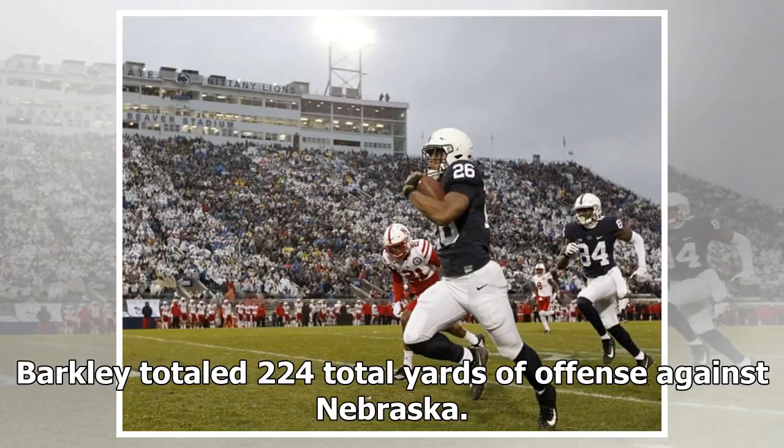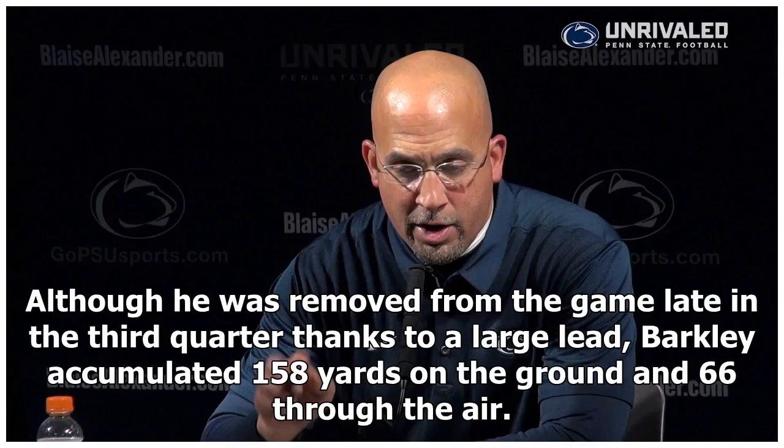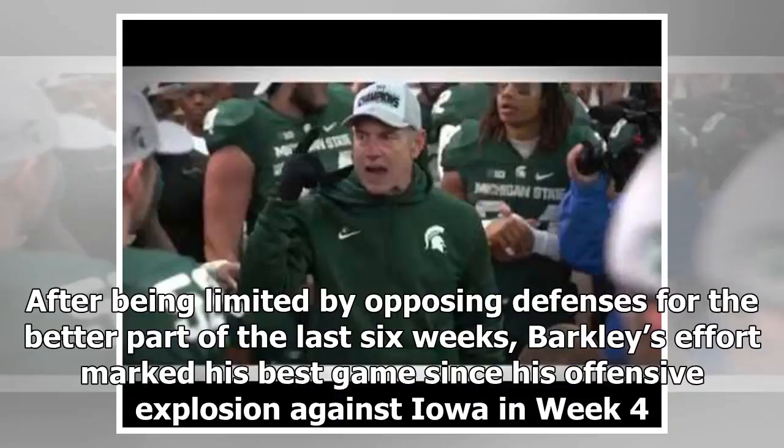Barkley totaled 224 total yards of offense against Nebraska. Player of the game: what may go down as Saquon Barkley's final game at Beaver Stadium was also one of his best. Although he was removed from the game late in the third quarter thanks to a large lead, Barkley accumulated 158 yards on the ground and 66 through the air. After being limited by opposing defenses for the better part of the last six weeks, Barkley's effort marked his best game since his offensive explosion against Iowa in Week 4.